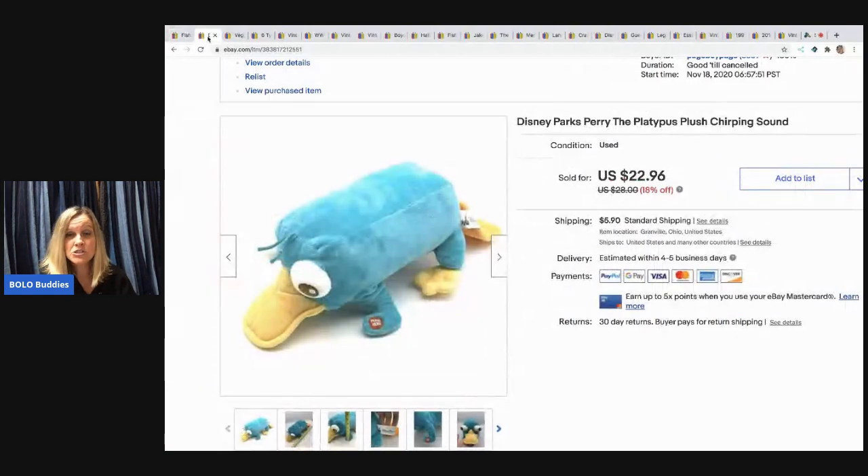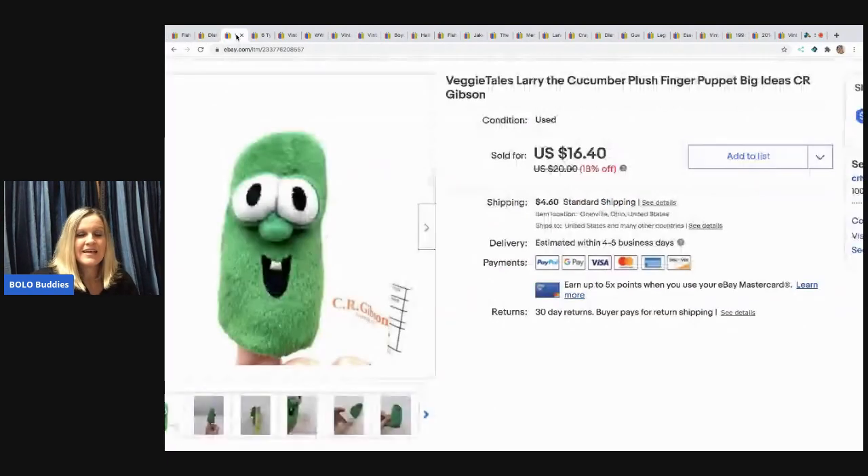The next item I sold is this Disney Parks Perry the Platypus plush. It makes a chirping sound when you push the button. This sold for $18 — I got it at a garage sale for $1 and the buyer paid shipping.